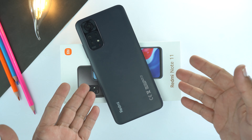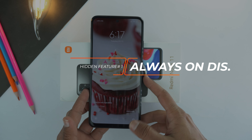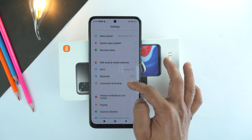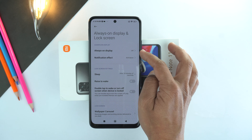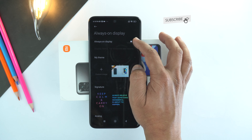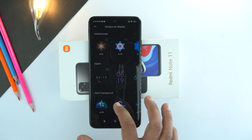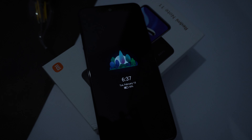The first hidden feature or tip and trick that I want to share is always on display. Yes, Redmi Note 11 supports always on display. For that, go to settings, scroll down a little bit and here go to always on display and lock screen. The first option you will see is always on display — open it and turn it on. Scroll down and here you can select signature, clock, and more. I am going to select background. That's how you can use always on display on your Redmi Note 11.